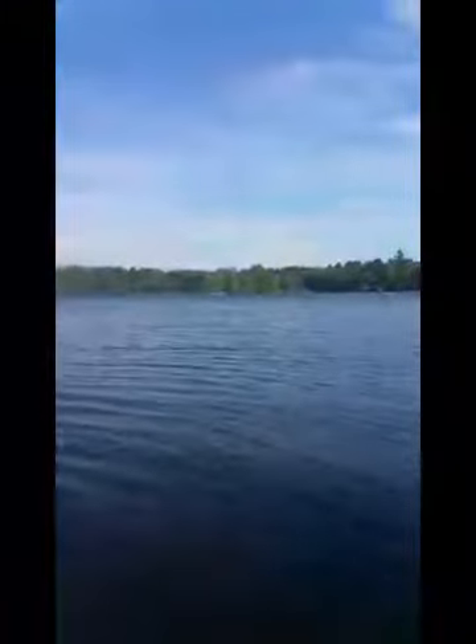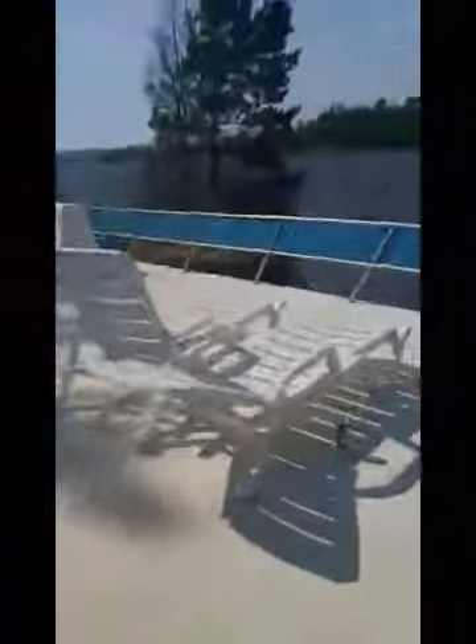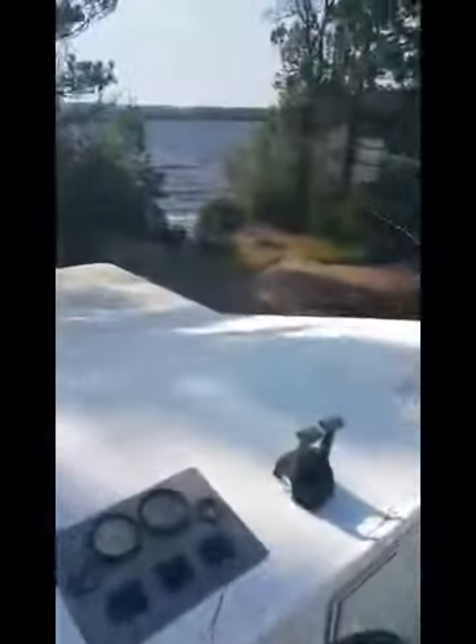This lake is 85% undeveloped. I'll show you the top of the boat. Here's the top of the boat. There's couches. You can drive from up here. Here's the water. Pretty cool.